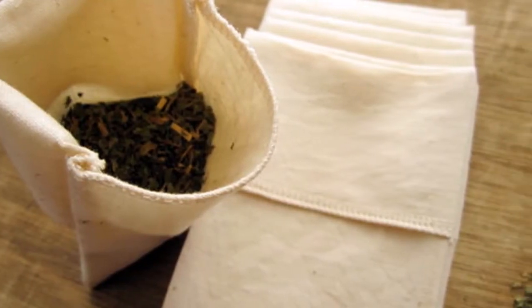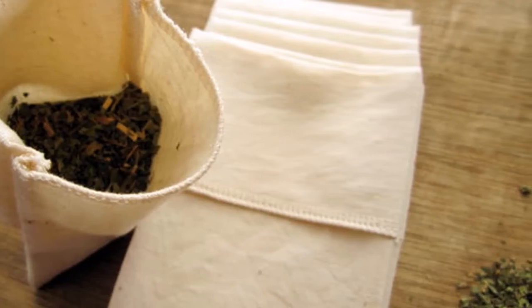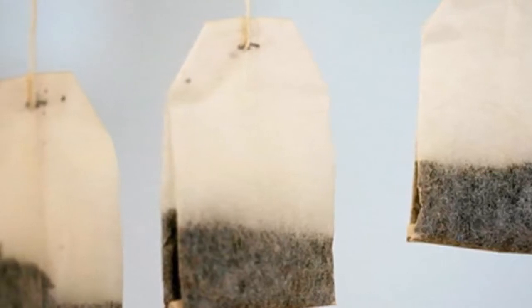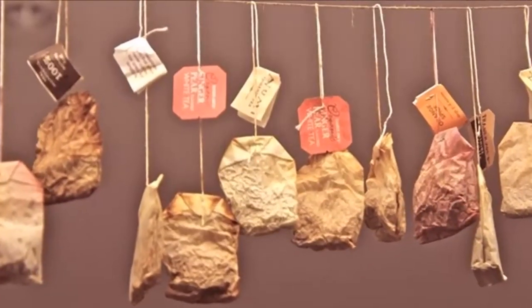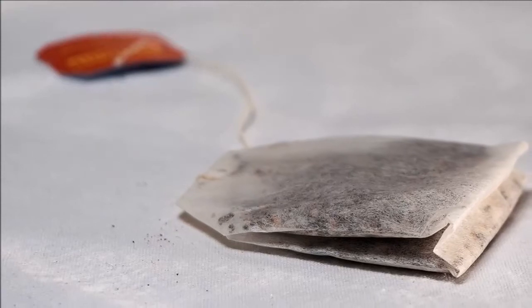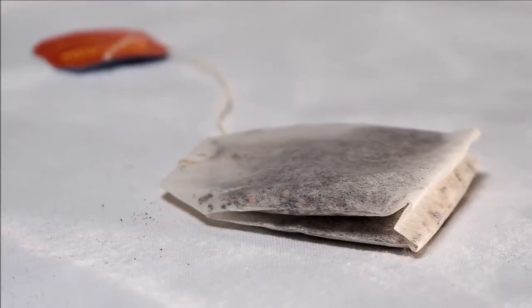6. Freshens your stinky shoes. Stinky shoes are a matter of deep embarrassment, especially when you are far away from the comfort of your own home. It doesn't have to be a problem anymore. You can easily deodorize your smelly shoes by placing a tea bag in each shoe. The bags will absorb all the moisture and bad odor and make your shoes smell as fresh as new once again.